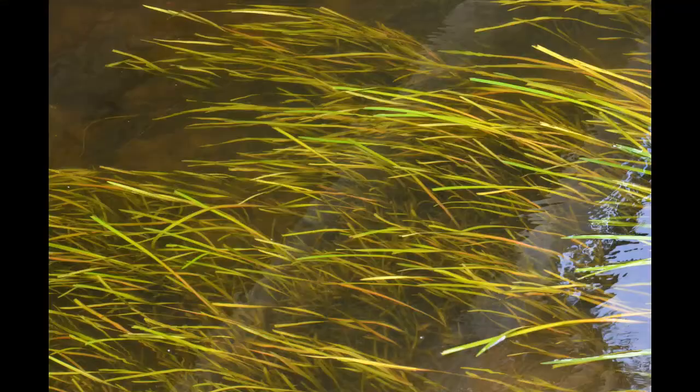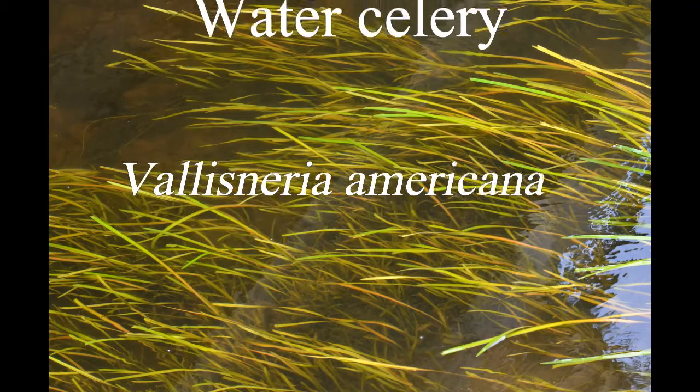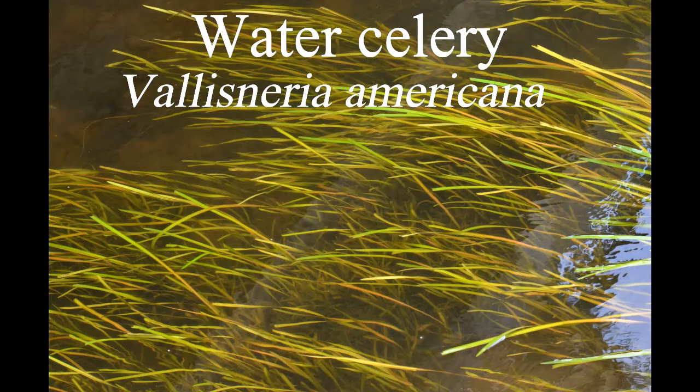Hi guys, today we're going to take a look at a plant that's very peculiar in terms of its biology. This plant happens to be in my backyard and maybe it's in your area too. This is a freshwater aquatic plant called Vallesneria americana.